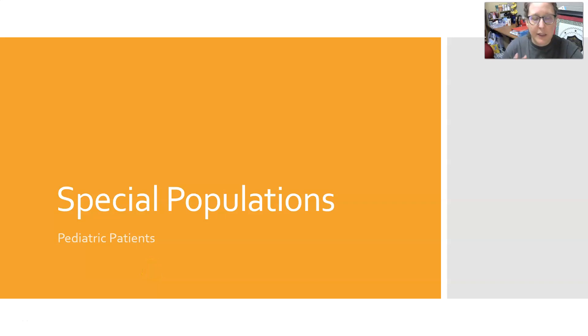Hi everybody, this is Dr. A. In this video we're going to address specimen collection from special populations. We're going to cover pediatric patients in this video and geriatric patients in our next video.